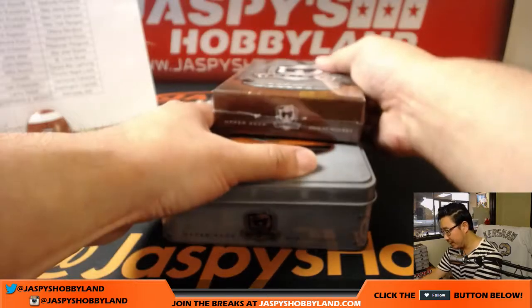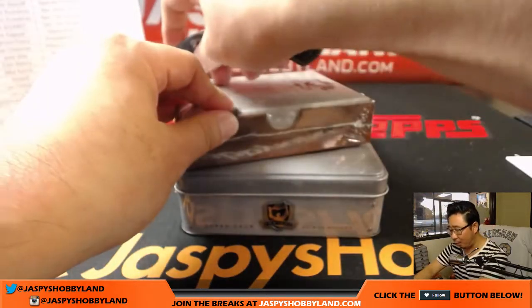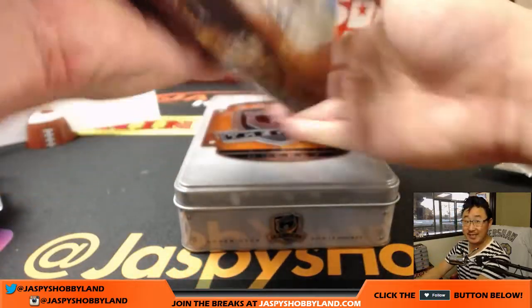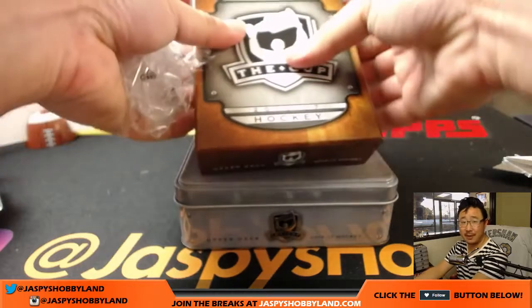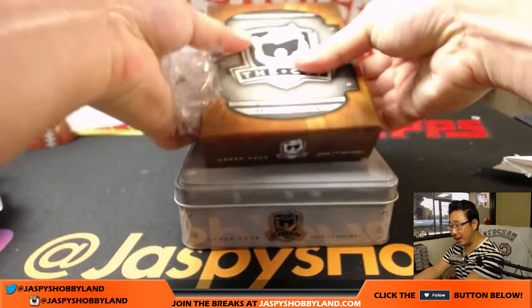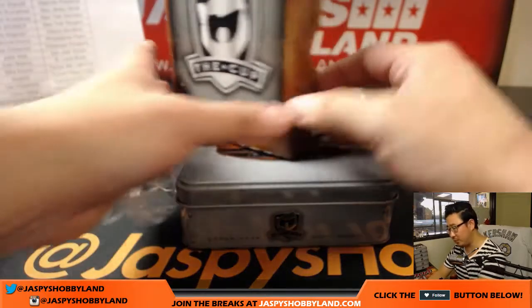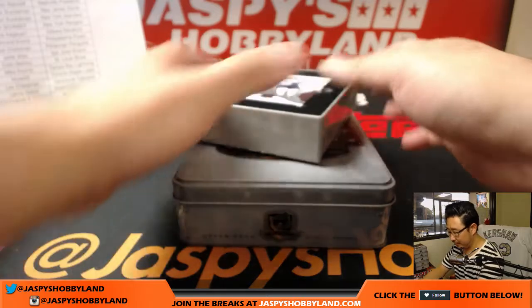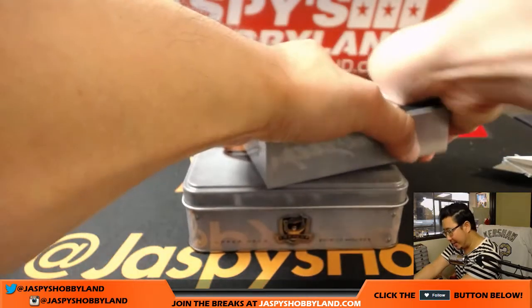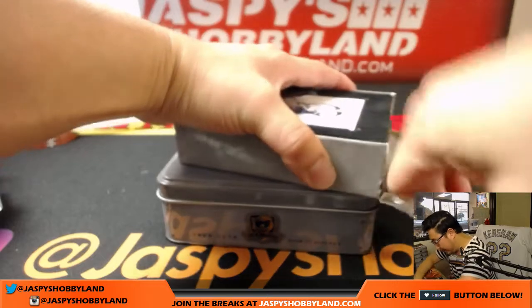However, ladies and gentlemen, if you go to jazpyshobbyland.com, we have one box breaks of 2014-15 The Cup Hockey — that's only like 15 bucks a spot. And I believe we have a three box case of 15-16 The Cup Hockey. So if you want to do last year's Cup, we can do that as well — jazpyshobbyland.com for older cup.